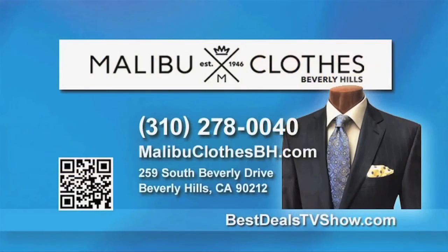For the last 35 years I've been purchasing all my suits here. I'm an attorney and I wear a suit five days a week, so it's nice to have quality selection. When you're searching for the finest suits at the most reasonable prices, call Malibu Clothes in Beverly Hills at 310-278-0040 and visit their showroom on Beverly Drive.